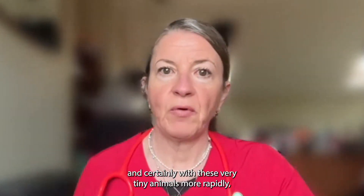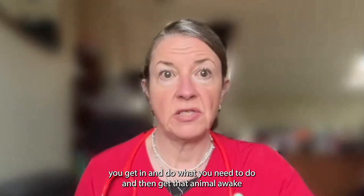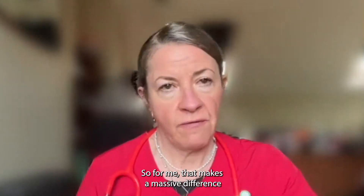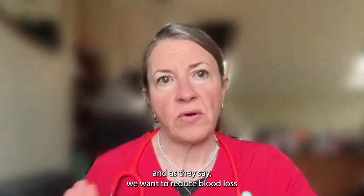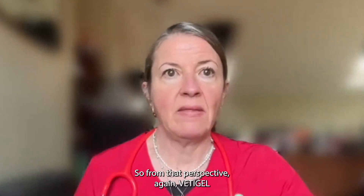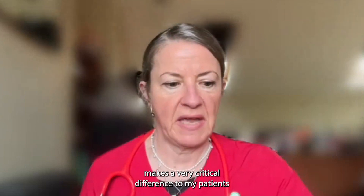With these very tiny animals, the more rapidly you get in, do what you need to do, and then get that animal awake, the much more likely you are to have a very good outcome. We want to reduce blood loss as much as possible, particularly in the tiny animals, and Vettigel makes a very critical difference to my patients.